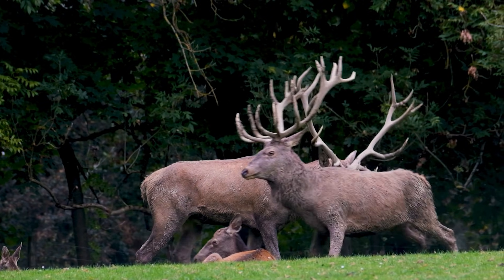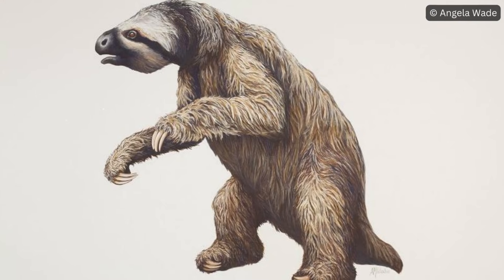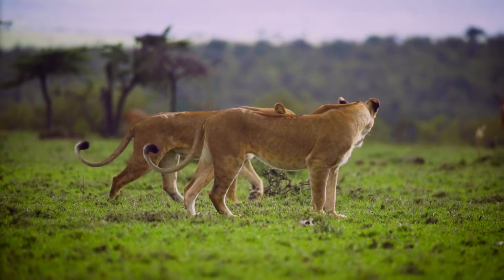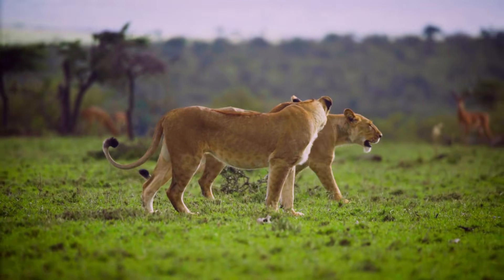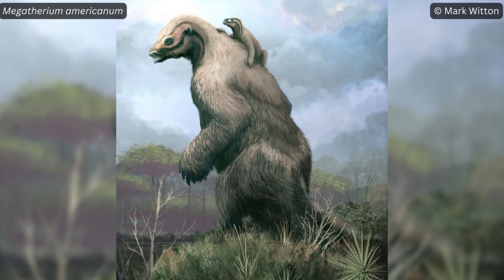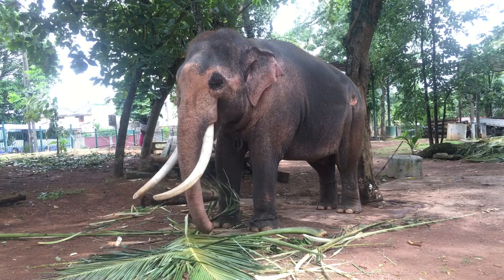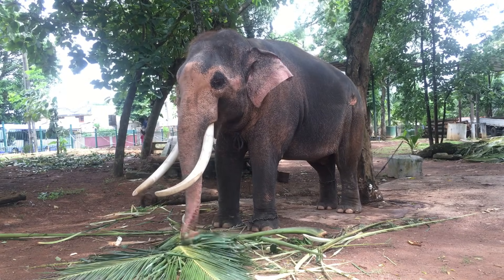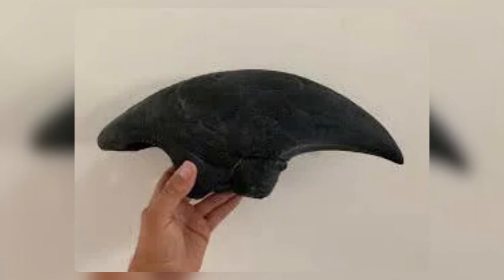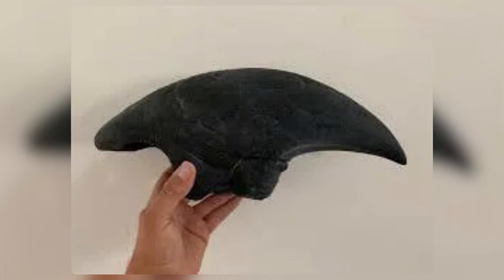On to the biggest animals on the continent: there were at least 8 species of huge ground sloth in South America at the time. The smallest of them were about the size of modern-day lions, and the largest, Megatherium, weighed up to 5 tons. For perspective, only the largest male Asian elephants reach weights over 5 tons today. Ground sloths weren't just large — Megatherium had claws almost a foot long and could have killed most predators with one swipe.